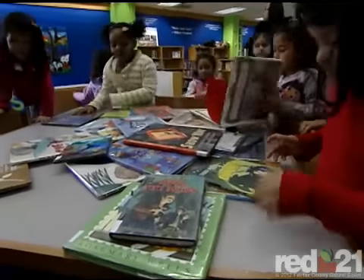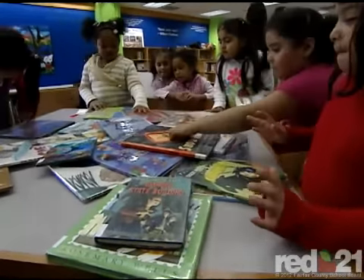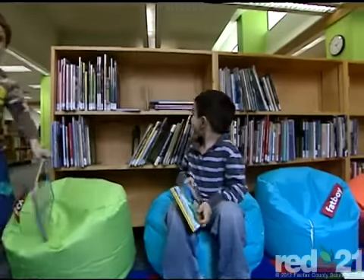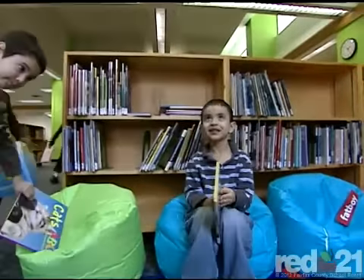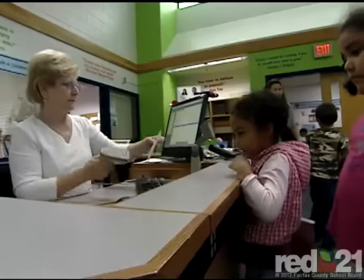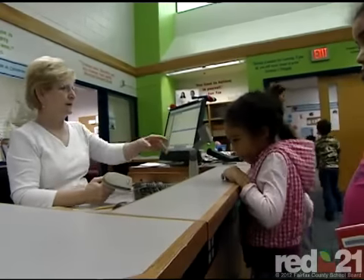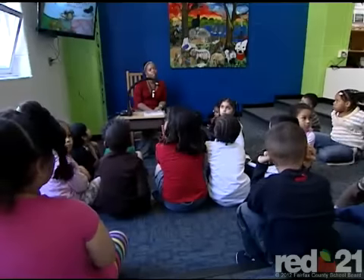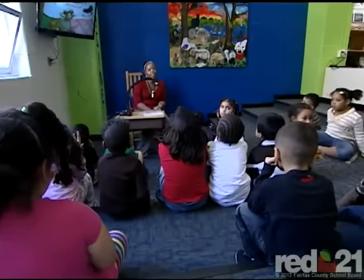Yet, with all this new technology, it's books that make a library. This renovation includes 800 new titles for Mount Vernon Woods students, including books students get to keep. I think books are still relevant. Everyone enjoys the feeling of looking at a book and browsing a book, especially in a library, and being able to check those books out and take them home. We have some kids that will check the same book out over and over because they just have a favorite book.